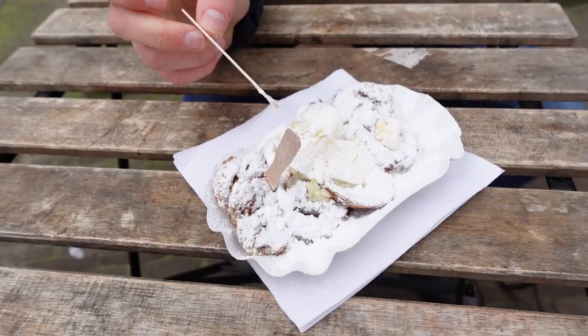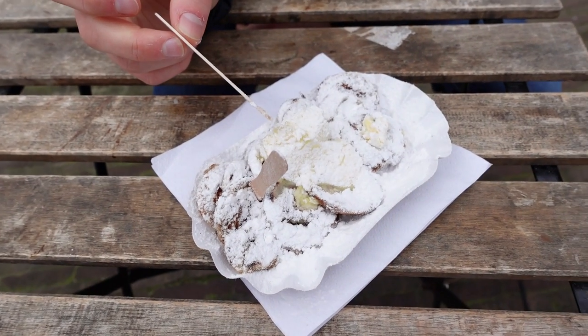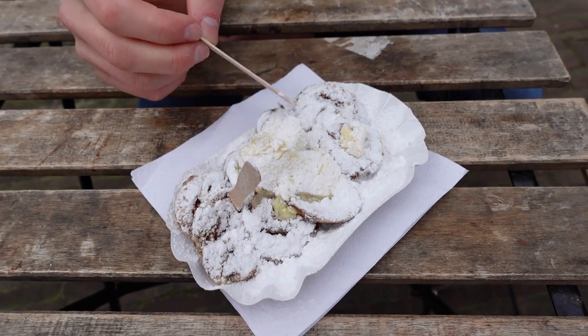We just bought a Dutch treat. It's something called Poffertjes. And they are these tiny, tiny fluffy pancakes that you eat together with sugar and butter. And the guy making them put so much sugar on them.